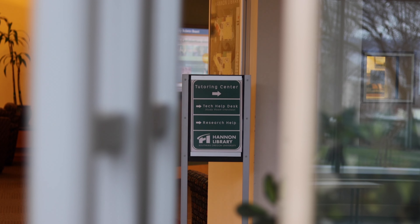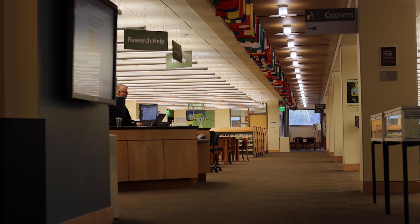Hello, my name is Ethan and I'm the coordinator for the tutoring center here at SOU inside the Hannon Library. The tutoring center is a free resource that all students can use.